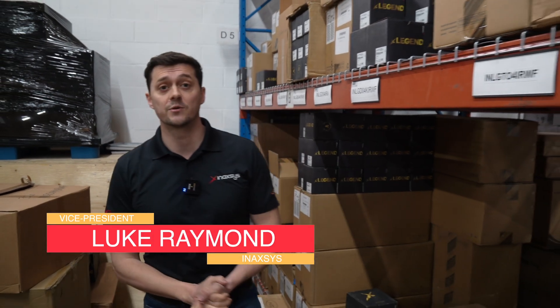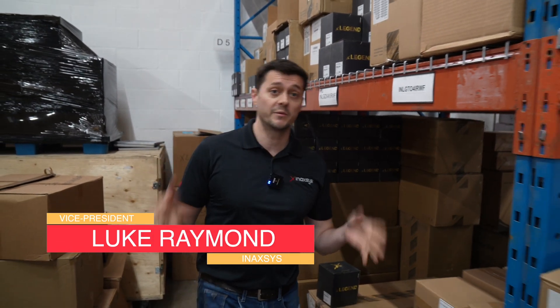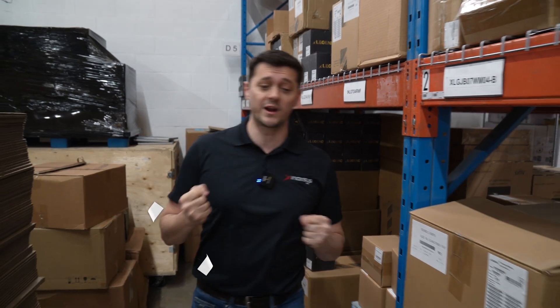Hi, Luke Raymond again from InAXS Security Systems. I'm coming to you from the warehouse today, and we're going to discuss something very specific: we're going to talk about wireless versus hardwired systems.